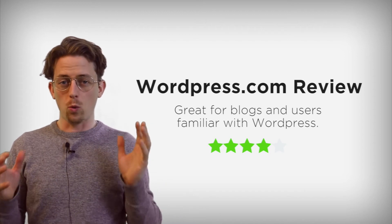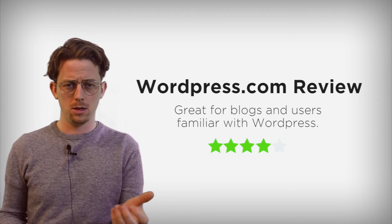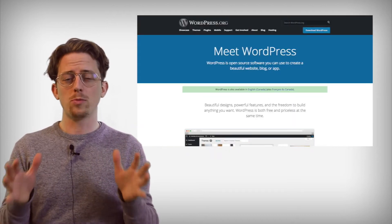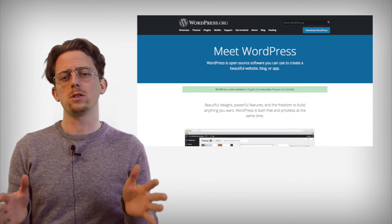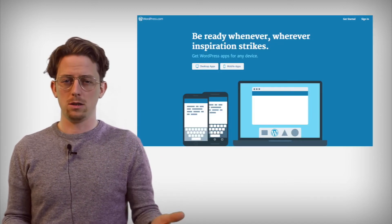WordPress.com is not WordPress, or at least it's not what most people think of when they hear WordPress. Most people know WordPress as WordPress.org, the popular open-source content management system. WordPress.com is built on top of WordPress, so it's not actually the same thing. And knowing that there's a difference between these two services is key.